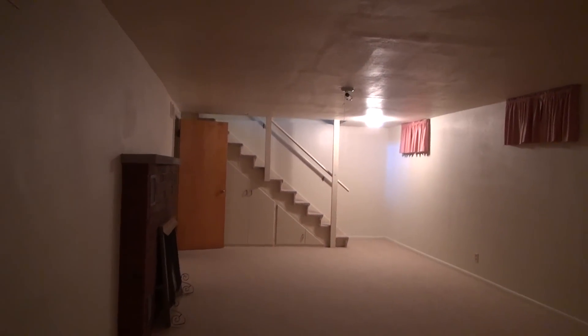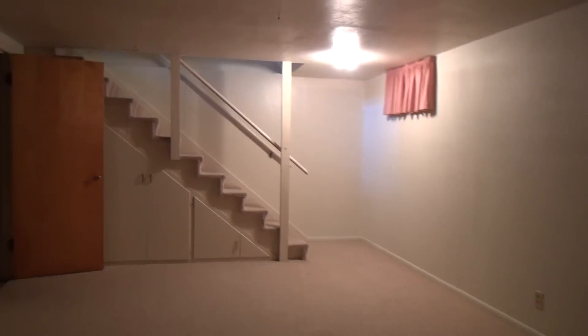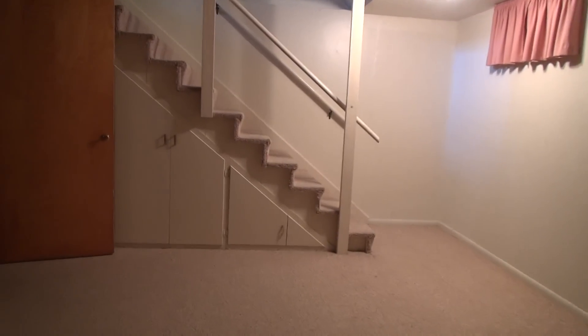And that concludes our tour. Thank you for watching. This is BMG Rentals Property Management. If you have any questions or would like to see the home, give us a call or visit our website at bmgrent.com. Thanks.